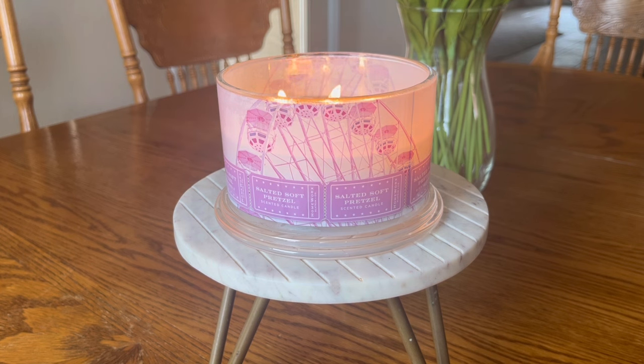But this year they added two new fragrances: this Salted Soft Pretzel and the Bean Cherry Cola. I also have that candle and will likely be doing a dedicated review on that one later this week. I'm a little bummed they removed the caramel popcorn fragrance, which was very similar to Bath & Body Works Summer Boardwalk, and they also didn't bring back the chocolate waffle cone.